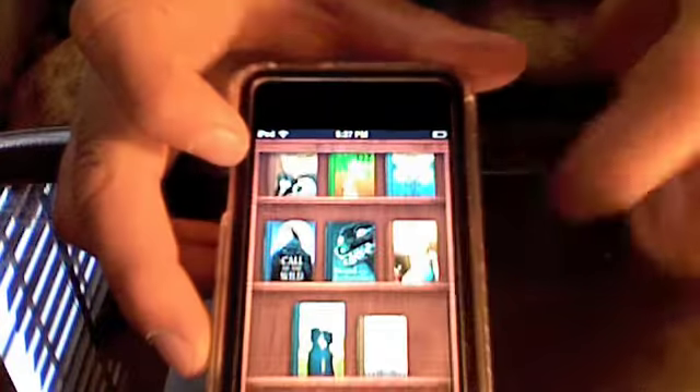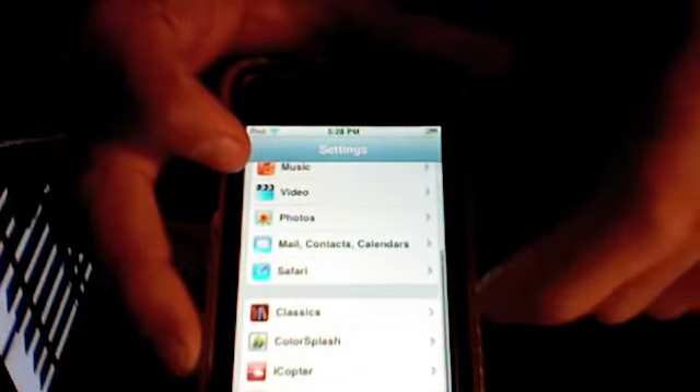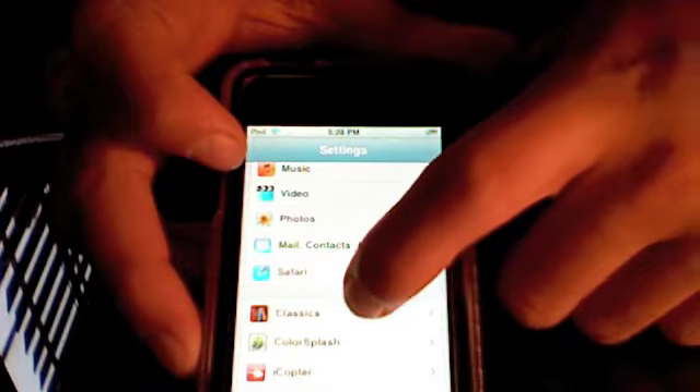Let me go to the home page of my iPod to show you some more settings. Just flick to the bottom and you'll find Classics.